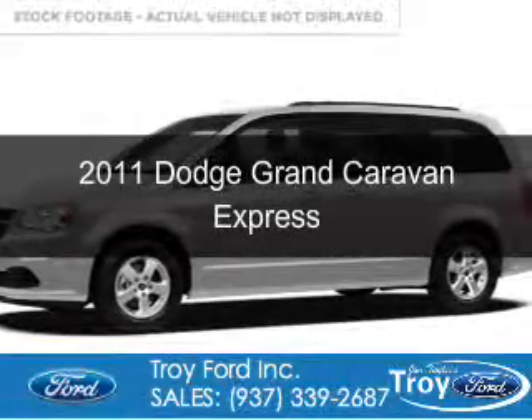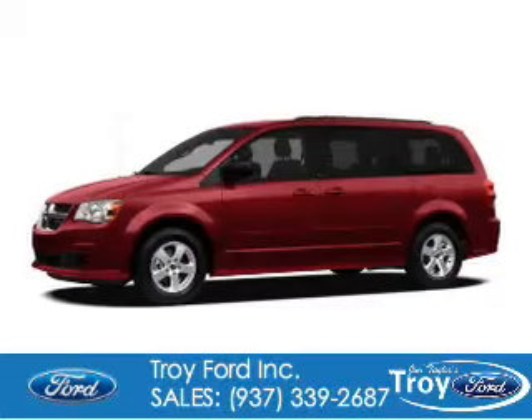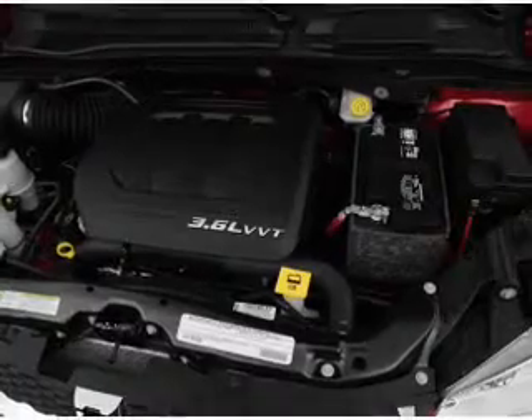This is a used 2011 Dodge Grand Caravan, powered by front-wheel drive, a 3.6-liter six-cylinder engine, and an automatic transmission.